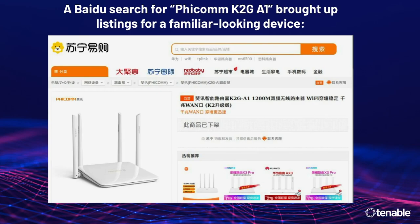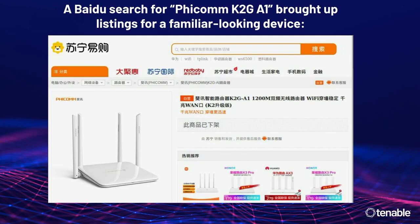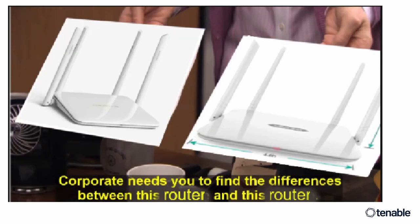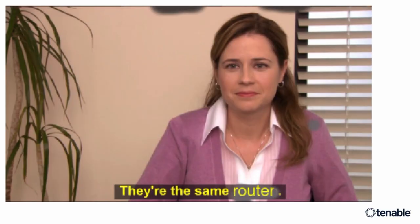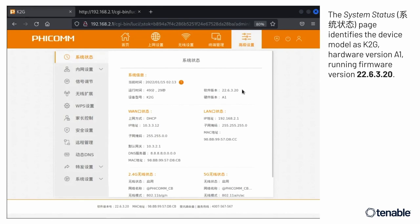I searched Google and Baidu for the FICOM K2GA1 — which is what it identifies itself as until you log in — and I was brought up listings for a device that's the spitting image of the Wavelink AC 1200. It turns out it's identical hardware. There's an interesting story of how one became the other which I'll leave as a mystery for now, but they're the same router with different firmware. I tore the lid off and it used to say Wavelink but FICOM on the inside.